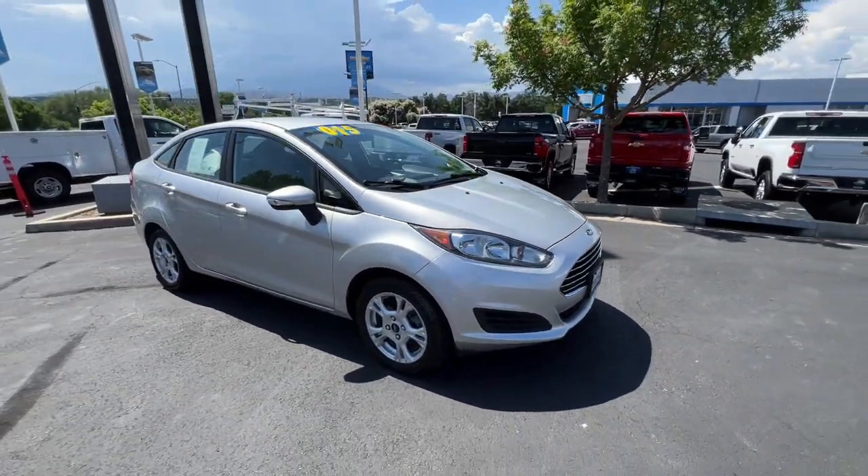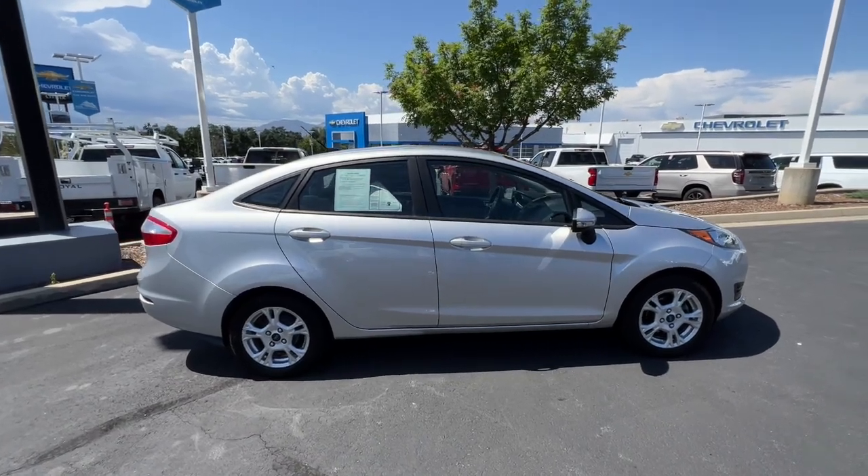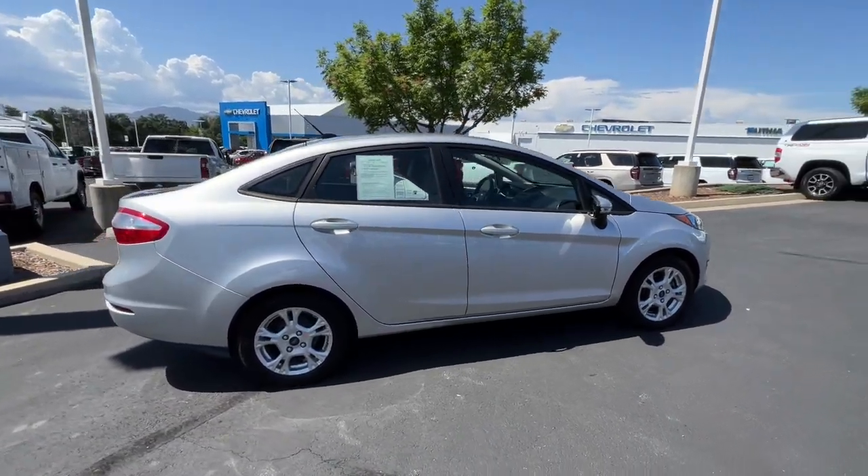Enjoy the view of this 2014 Ford Fiesta. With less than 70,000 miles on the odometer, this vehicle stands out from the rest.